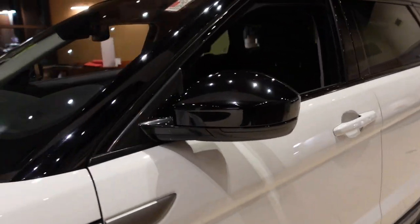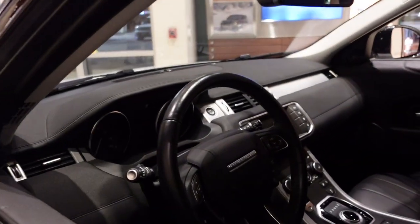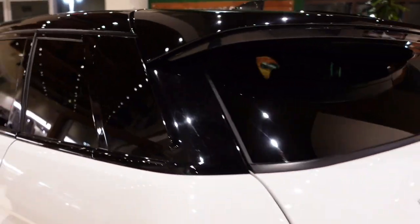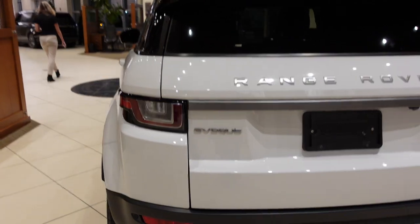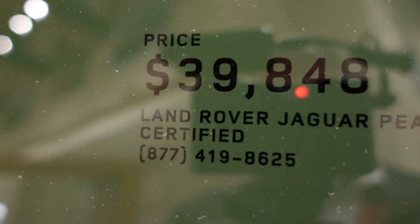That's a neat little car. This is a Range Rover Evoque. I do like the Evoque — I've driven it once or twice when we had a loaner car. $39,000 for this car. It's clearly pre-owned, but it's very, very nice.